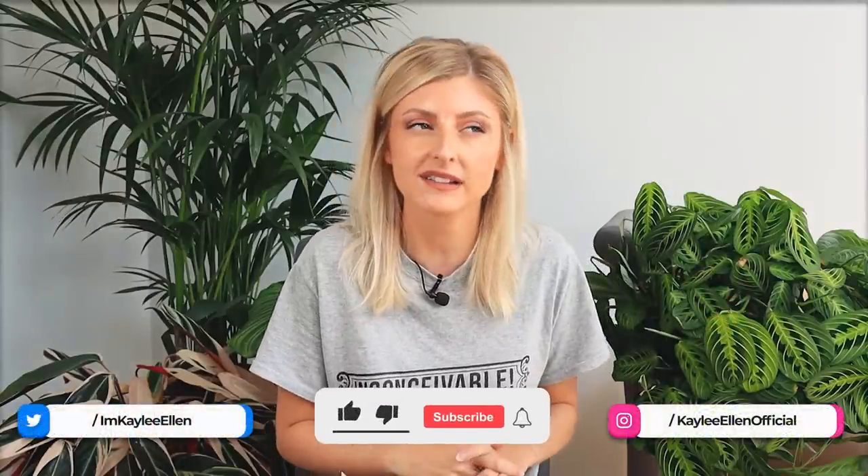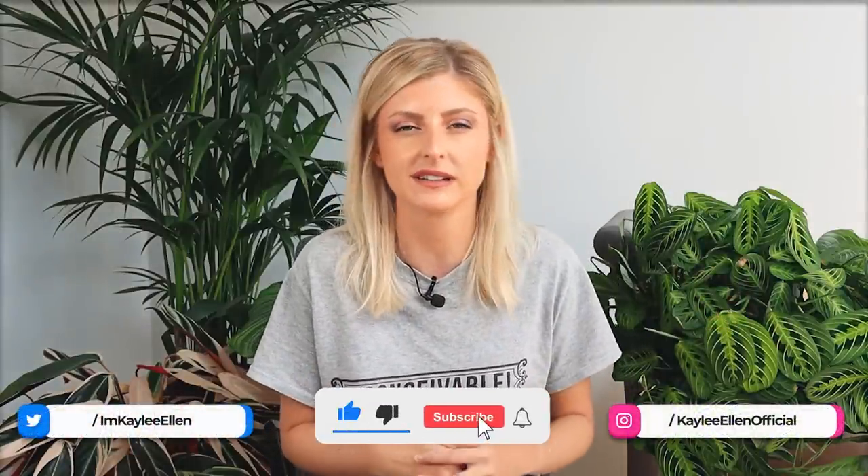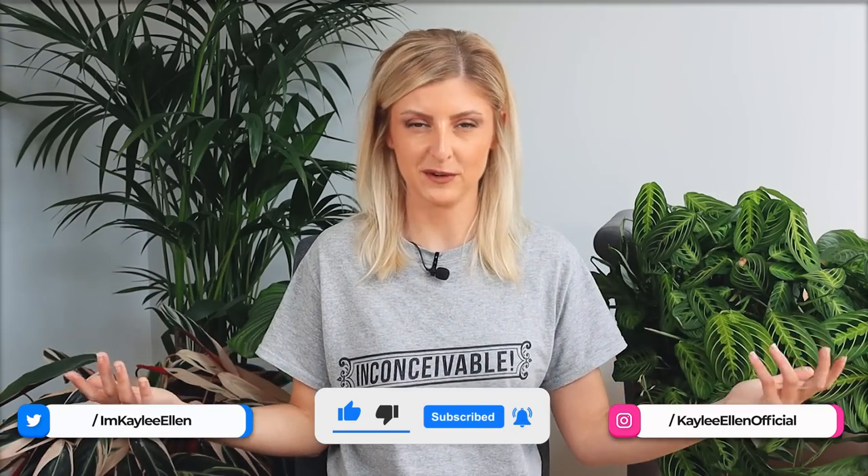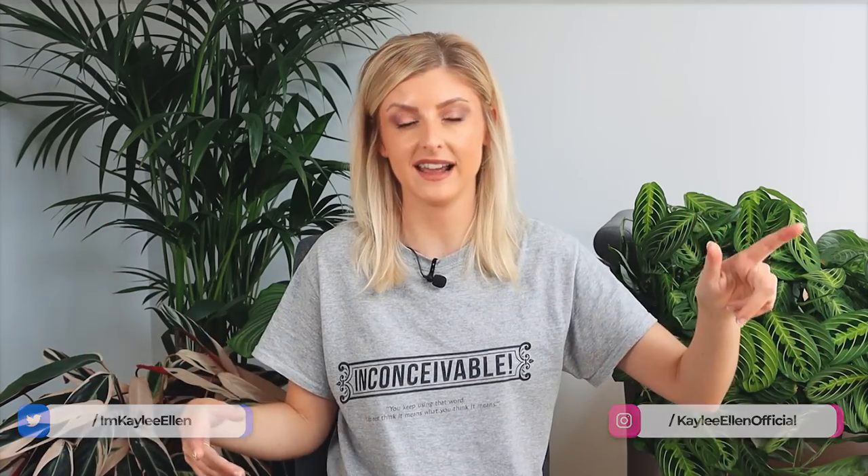Hello everybody, glad you could make it. My name is Kayleigh Allen and welcome to my house. I know if you caught Tuesday's video you'll know that I'm doing a little bit of filming at home today. Basically, I pulled my back. It's not ideal and we're filming in here and it is quite difficult to keep the camera from overexposing because I'm sat right near skylights. My kitchen is filled with light. It's gorgeous. Perfect place for plants as well, you may see behind me.